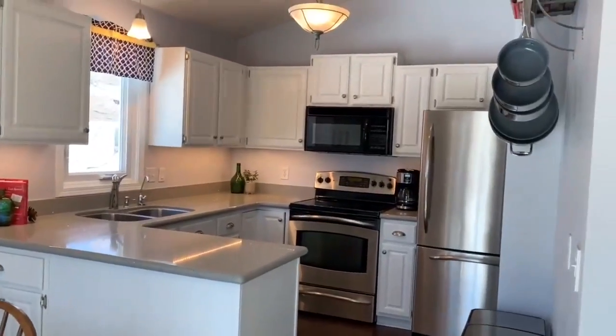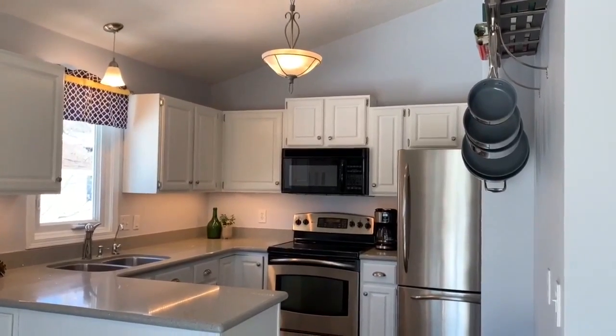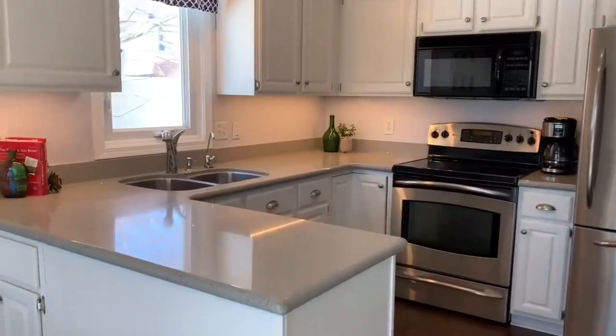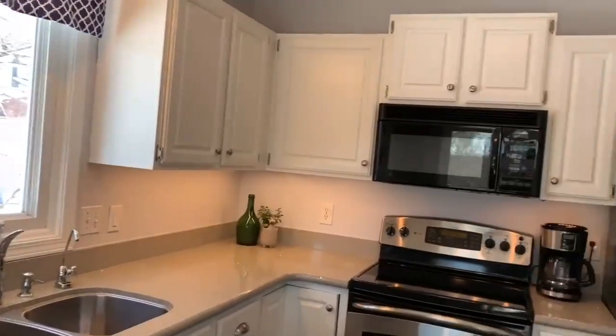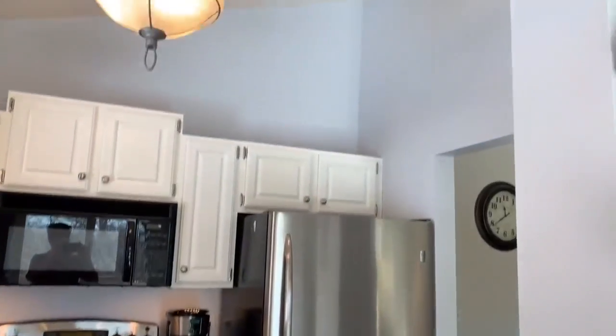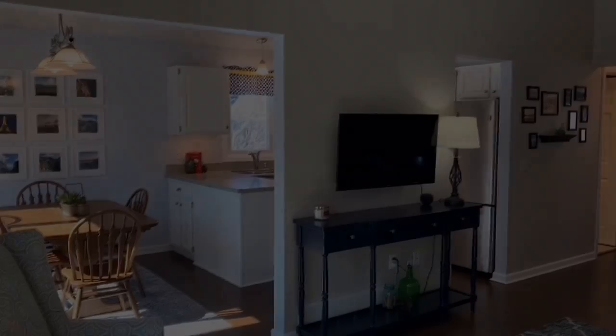The kitchen is very spacious and efficient. Silestone counters installed in 2003 — they're beautiful. Stainless steel appliances, undermount sink, plenty of cabinets, counter space, and a peninsula.